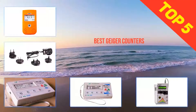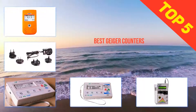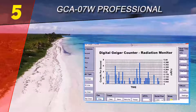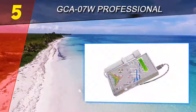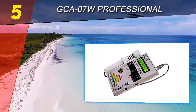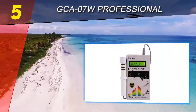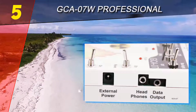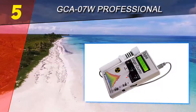Here we present the top 5 best Geiger counters. Starting at number 5 is the GCA-07W professional Geiger counter. The GCA-07W is a professional Geiger counter from Images SI Incorporated. There are lots of things to be excited about with this powerful instrument, including NRC certification, which ensures that the readings you get are very accurate.